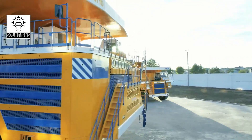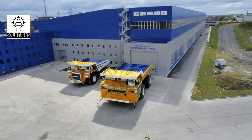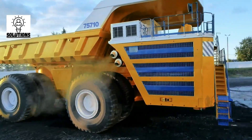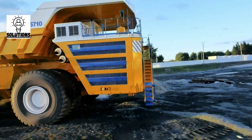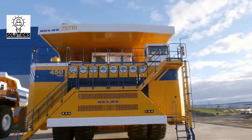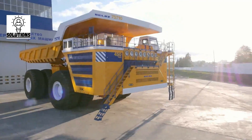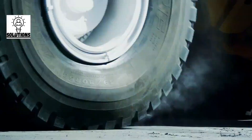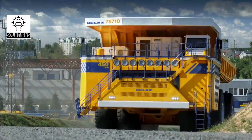The Belaz 75710 features eight large-size Michelin tubeless pneumatic tires and two 16-cylinder turbocharged diesel engines. The power output of each engine is 2,300 horsepower, making a total of 4,600 horsepower. The vehicle uses an AC electromechanical transmission. As a result of its innovative design and unique features, the Belaz 75710 is estimated to provide a productivity gain of 25 percent versus the largest capacity trucks currently in use.